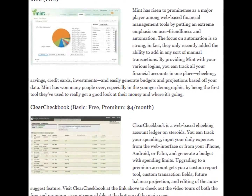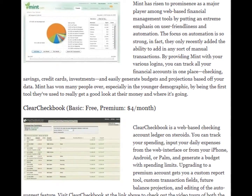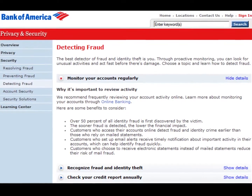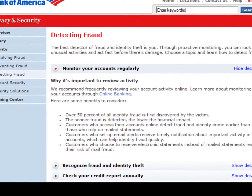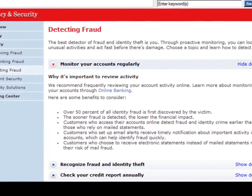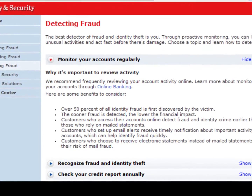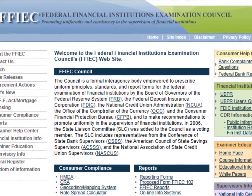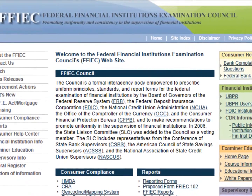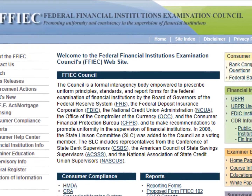Most personal financial management sites use the same type of interface. Research shows that people who bank online review their accounts four times as often as those who bank on paper, facilitating early detection of fraud. The financial technology behind FundsV involves a leading global provider that has been renowned for its security since its inception more than ten years ago.